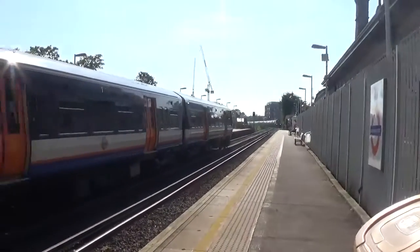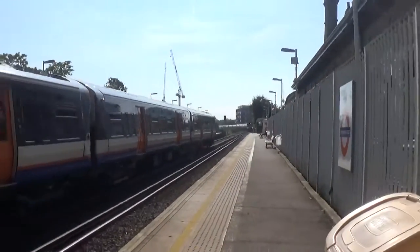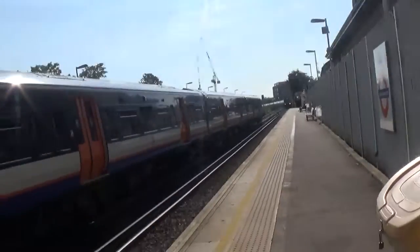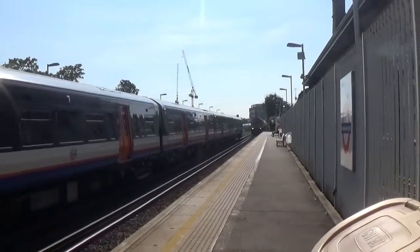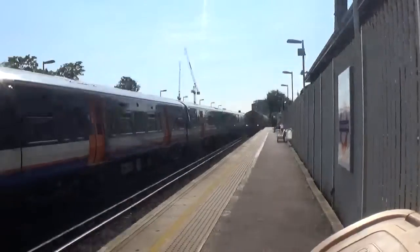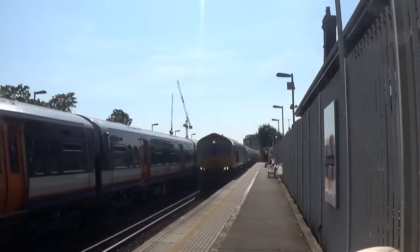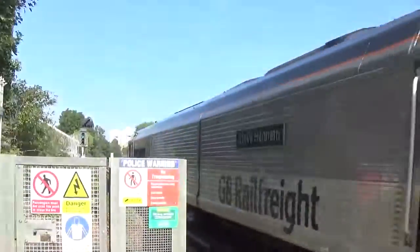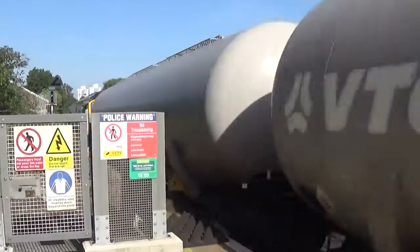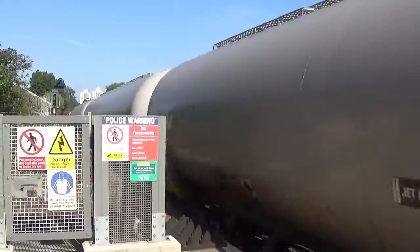Now about to also pass by will be a freight train — I think it's a Class 66 — going somewhere. Where? Haven't got a clue. I have a mix of those on trains. 66794 is on this one. I think they're coming from somewhere along there.